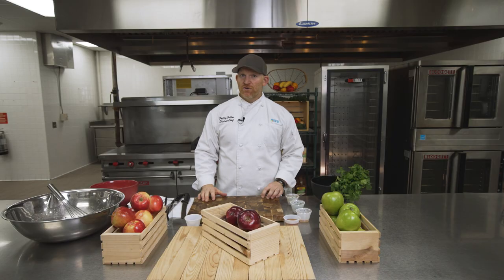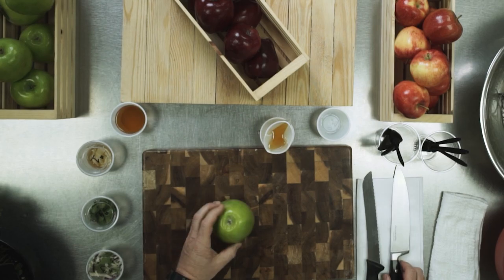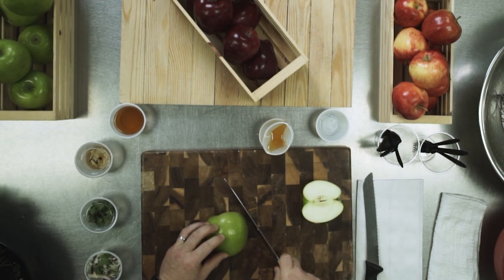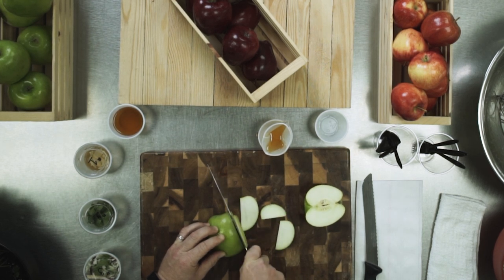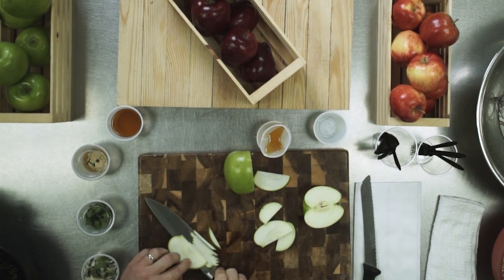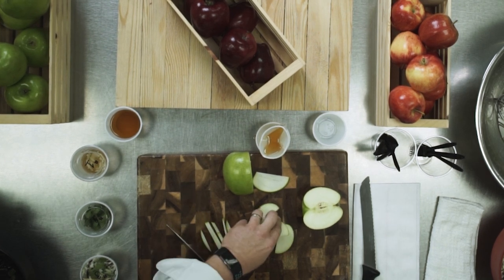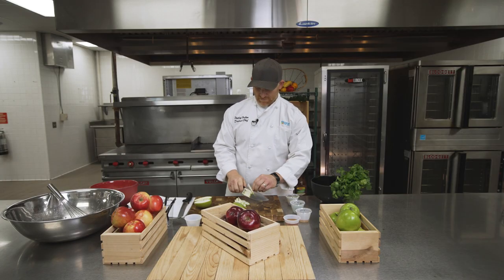Make sure a grown-up is always with you to keep you safe when using a knife. Knives are important tools, but they can also hurt you. It's time to cut the apples. First, we're going to cut it in half, and then cut down the sides thinly. Then take some of these wedges and slice them into a cut called julienne. Julienne is a very specific cut often referred to as matchsticks as well.